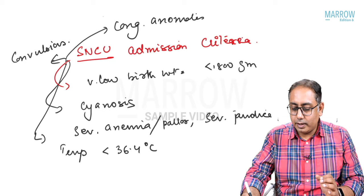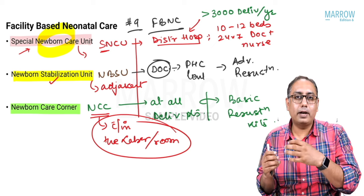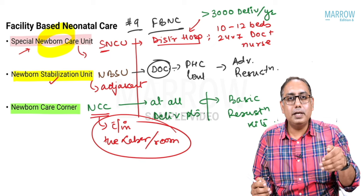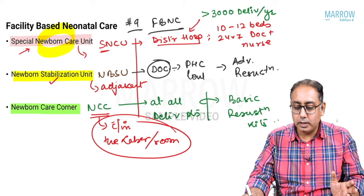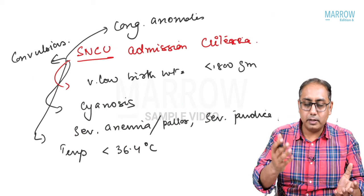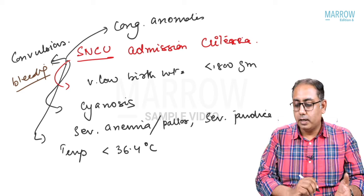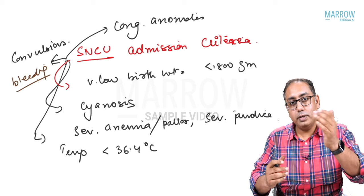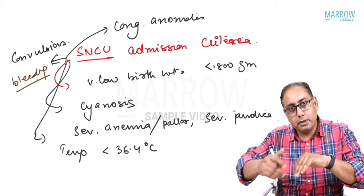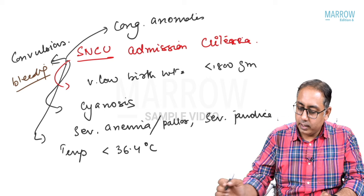When a baby at a PHC or CHC meets SNCU admission criteria, they are upgraded from NBSU to SNCU. When the admission criteria are resolved — pallor gone, anemia resolved, jaundice cleared, bleeding stopped — you do a downgrade. So there is a downgradation criteria and an upgradation criteria in special newborn care units.